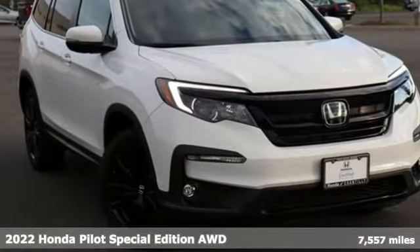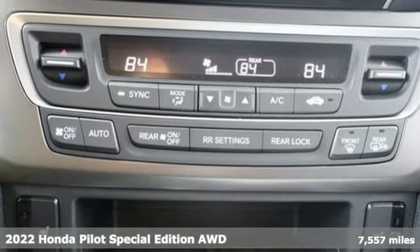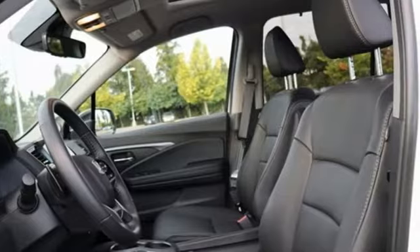Here's a 2022 Honda Pilot. Premium space, spirited performance, and a healthy dose of fun for everyone makes this the perfect crossover SUV for the entire family.